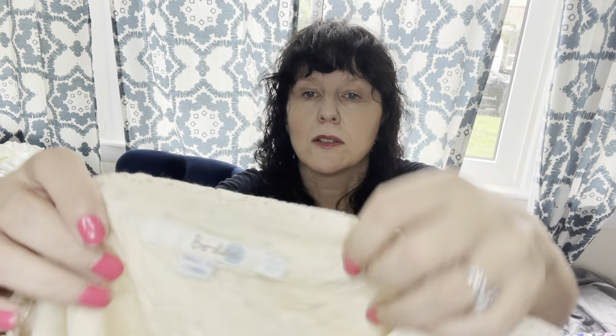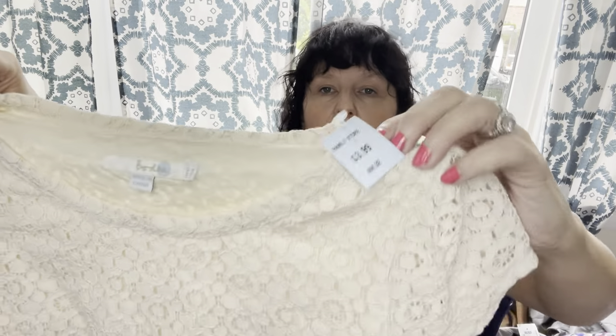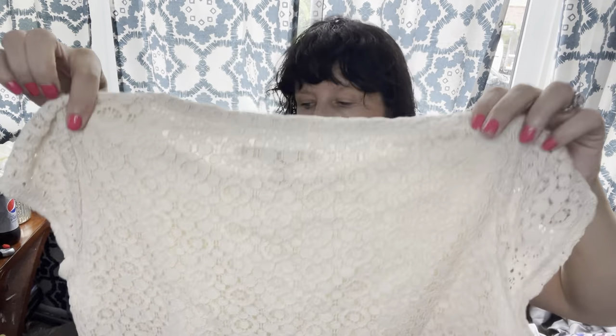A Bowdoin blouse — this won't bring me high dollar or anything, but it was only $3.99 to begin with and 25% off. We'll see — probably $18 to $20 something dollars.